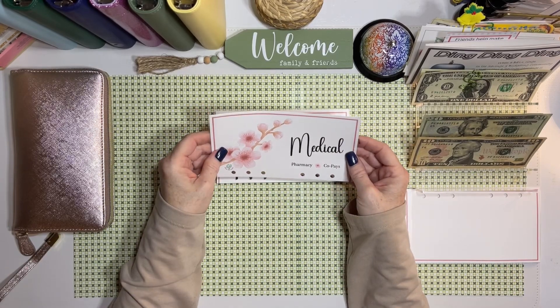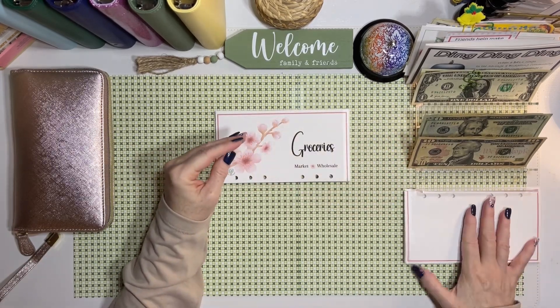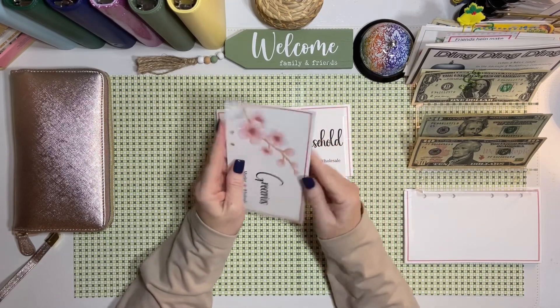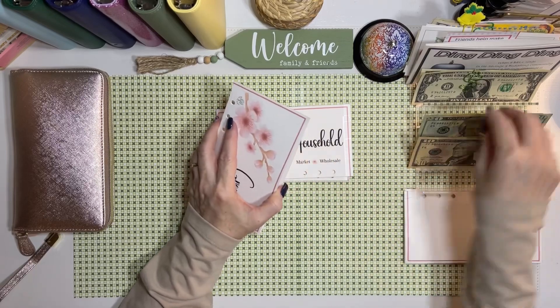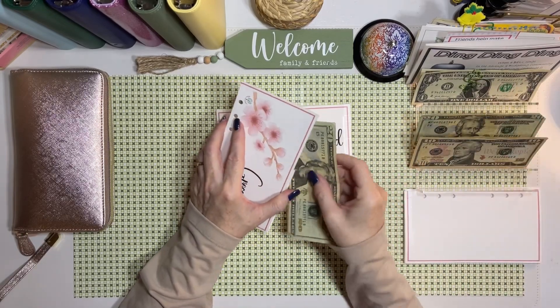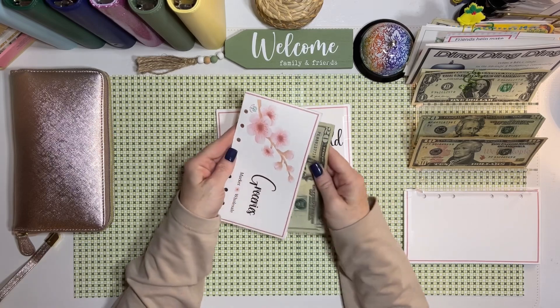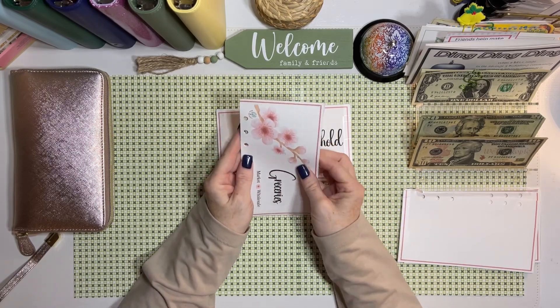Medical — I don't need anything in medical this time. For groceries, I really don't need anything but I'm going to put a little bit of money in there just in case — I'm going to put $20. That $20 is all beat up, but we'll get it in there.